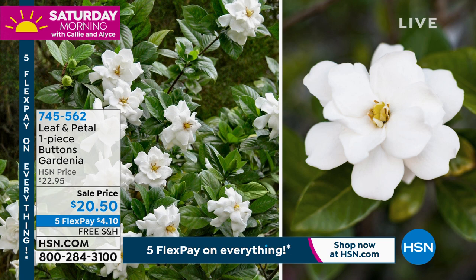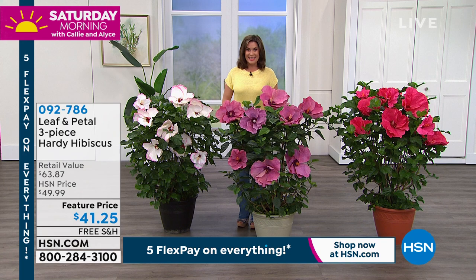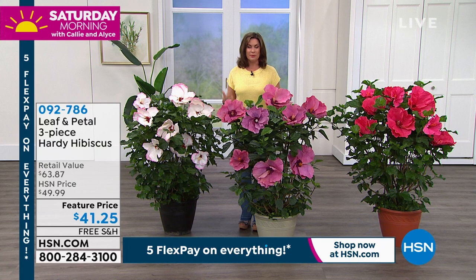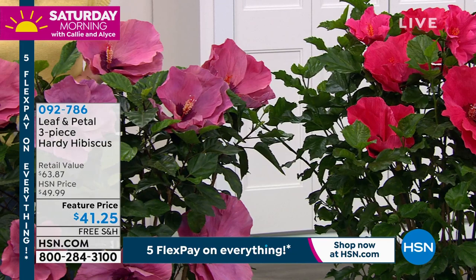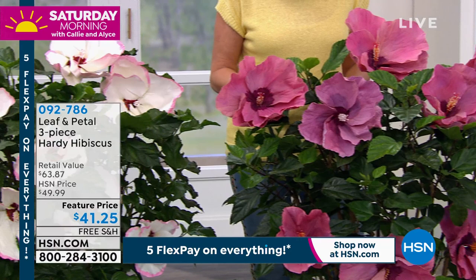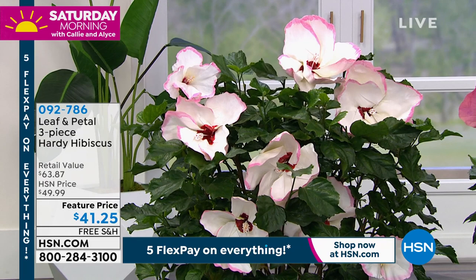One more thing that we're presenting — definitely saved the best for last. I have never in my life — I grew up in Florida, lived here almost my entire life. These are the most beautiful hibiscus I've ever seen, I have never seen anything like these before. They are massive, almost the size of a magnolia, they are so big. At $41.25, you get all three pieces — three different beautiful colors: the Ballet Slippers, the Berry Awesome, and the Summer in Paradise, all included. What size are these blooms? I've never seen anything anywhere like this.